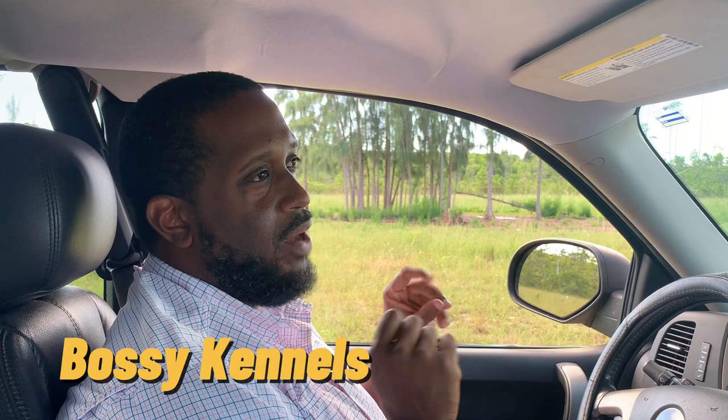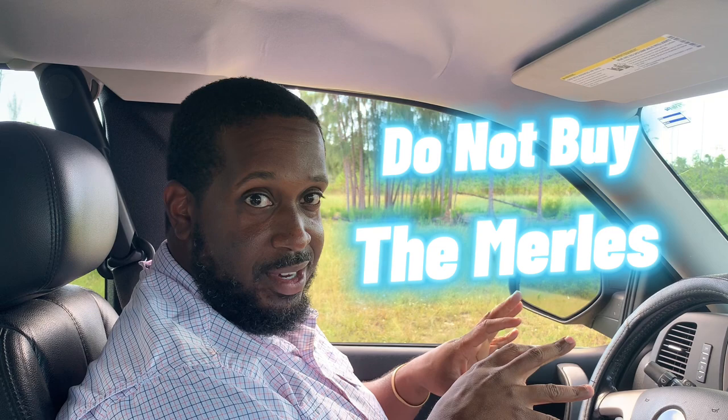Secondly, Bossy Kennels came to mind. I have to preface a lot of these kennels with: do not purchase the merles. A lot of XL people breed merles for that market to get more money, but we don't encourage that here. Bossy Kennels has some of the best structured XLs I've seen, with some of the flashiest colors. Their dogs are pretty pricey, but if you can afford one with good conformation, I would do it — just stay away from the merles.